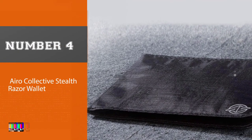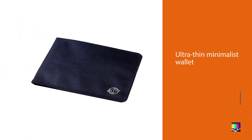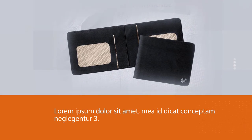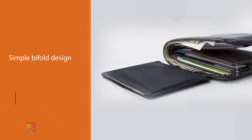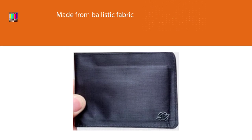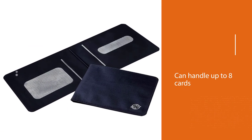Number four: the Arrow Collective Stealth Razor wallet. If you're looking for an ultra-thin minimalist wallet but don't care for the military aesthetic of metal wallets like the Ridge, the Arrow Collective Stealth Razor might be the perfect fit. It's a simple bifold design made from water-resistant ballistic fabric — not only does that afford substantial weather protection, but it's paper-thin and virtually weightless, yet 15 times stronger than steel. The bifold design can handle up to eight cards at once and includes RFID blocking.